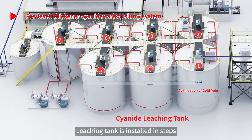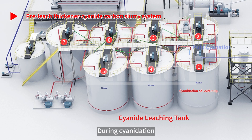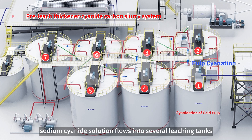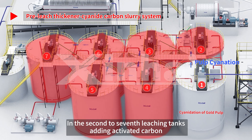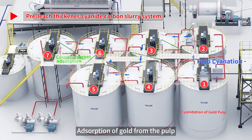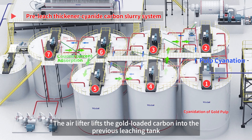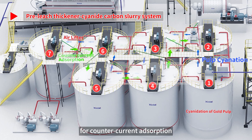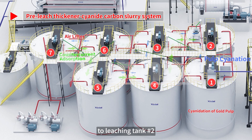Leaching tanks are installed in steps for the convenience of slurry flow. During cyanidation, sodium cyanide solution flows into several leaching tanks for cyanide leaching of the gold slurry. In the second to seventh leaching tanks, activated carbon is added for adsorption of gold from the pulp to form gold-loaded carbon. The air lifter lifts the gold-loaded carbon into the previous leaching tank for countercurrent adsorption, continuing up to leaching tank number two.